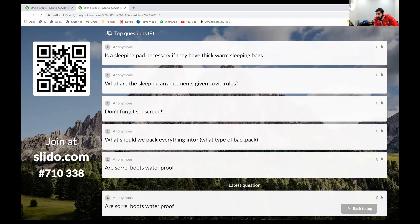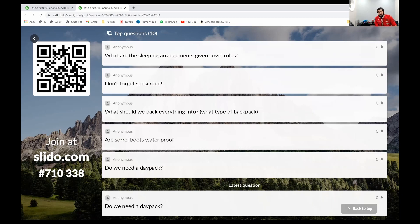What are the sleeping arrangements given COVID rules? We'll talk about that in the next presentation. Don't forget sunscreen — UV protection, thank you for that reminder. For what type of backpack to pack everything into: use what you have. I recommend getting everything into one bag — if you have multiple bags, it just gets crazy and you lose things. I love carabiners — get a pack of 10 from the dollar store and hook all kinds of things to your bag. Regarding Sorel boots: I'm not entirely sure if they're waterproof — you can reach out to me privately about that.